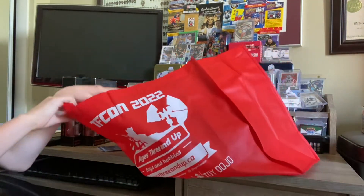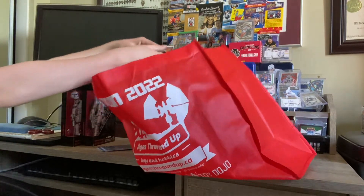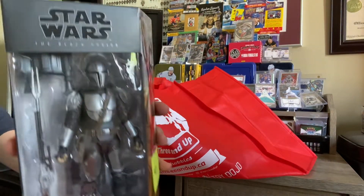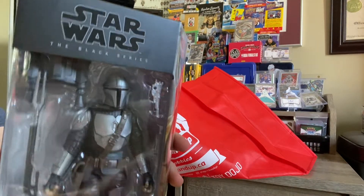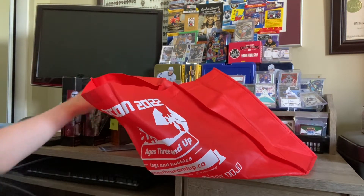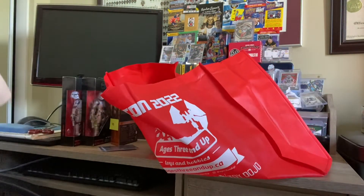What other finds did you come across? Another Star Wars — the Mandalorian with the jetpack, full armor, almost complete. From the Black Series. All from the Black Series.